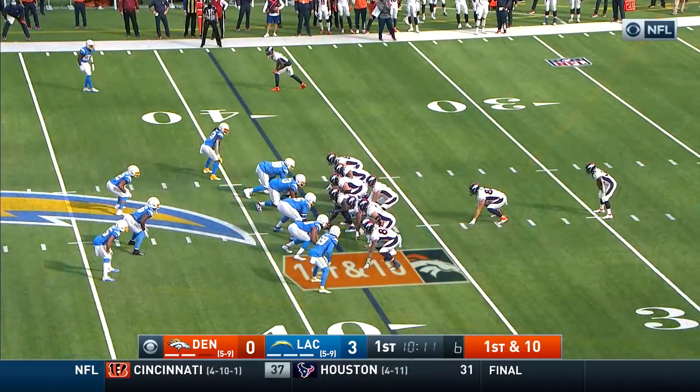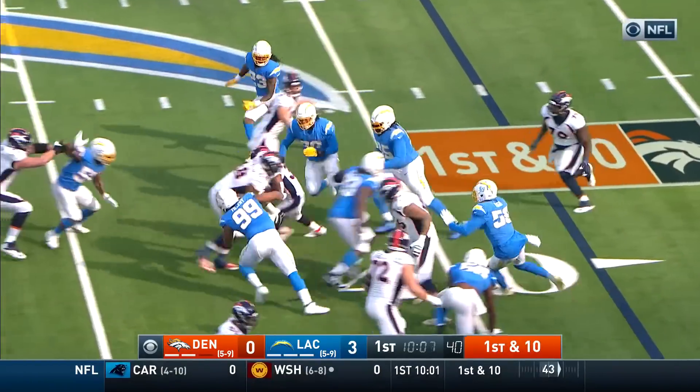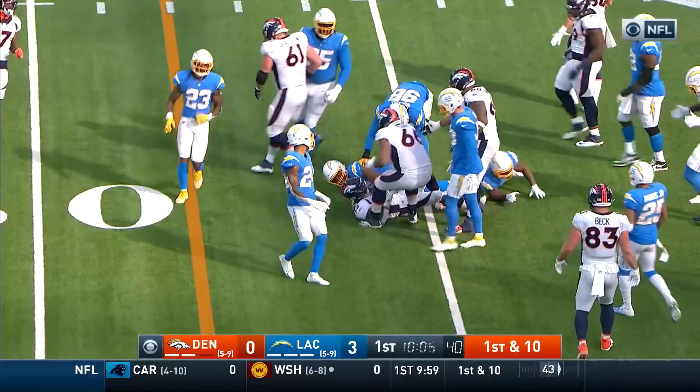Near side of the field, that's a completion. The first set of downs, first and ten from just outside their own 37.